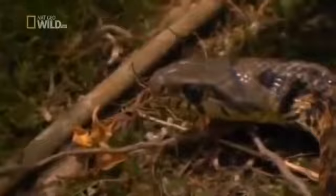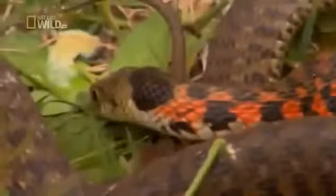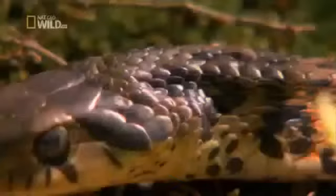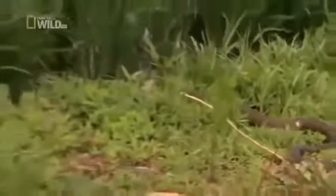Get too close, and it will present its glands as a target. Try to take a bite, and instead of getting a tasty morsel of snake, a predator ends up with a mouthful of poison. And when the gagging commences, the Yamakagashi makes its escape.